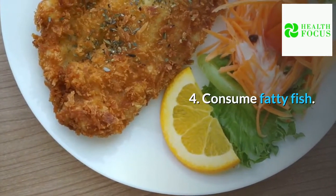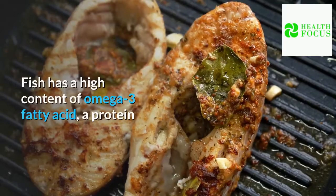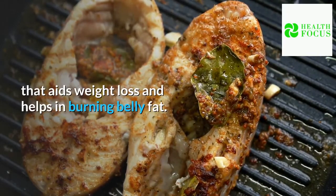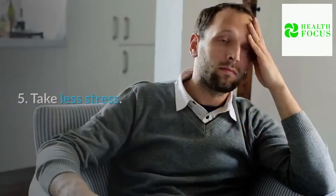Tip 4: Consume fatty fish. Fish has a high content of omega-3 fatty acid, a protein that aids weight loss and helps in burning belly fat.